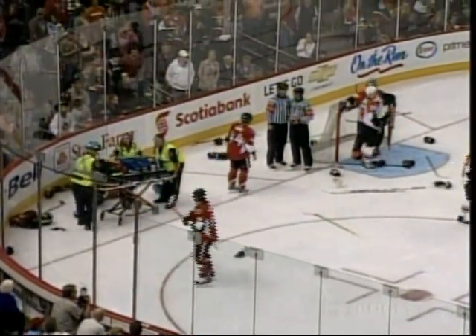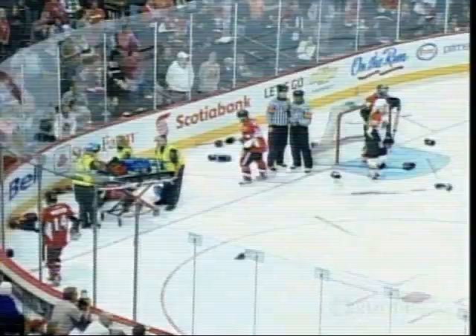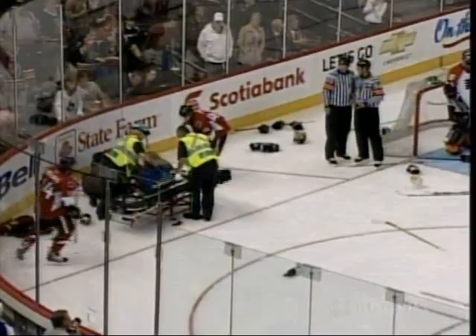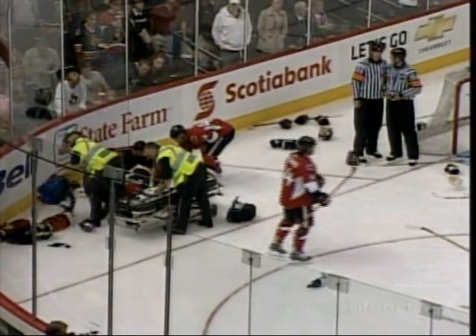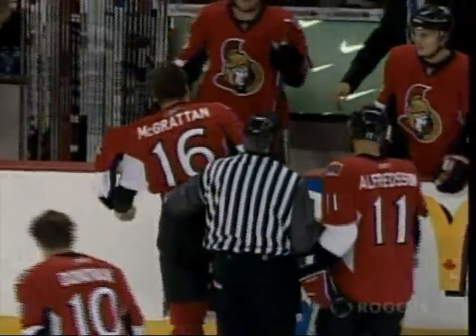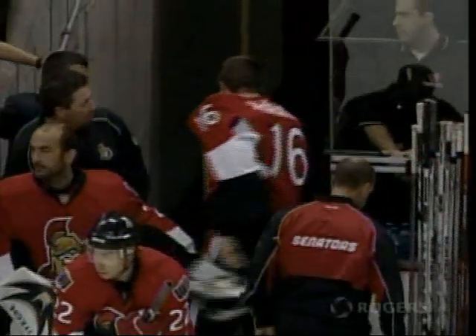Wow. The problem for Steve Downey is he's an aggressive player, but there's a fine line, and he has been known in the past to cross that line a little bit. It looks like he might have done it on that play. All right folks, we're going to take a break and we'll be right back. You're watching Senators preseason hockey on Rogers Television.